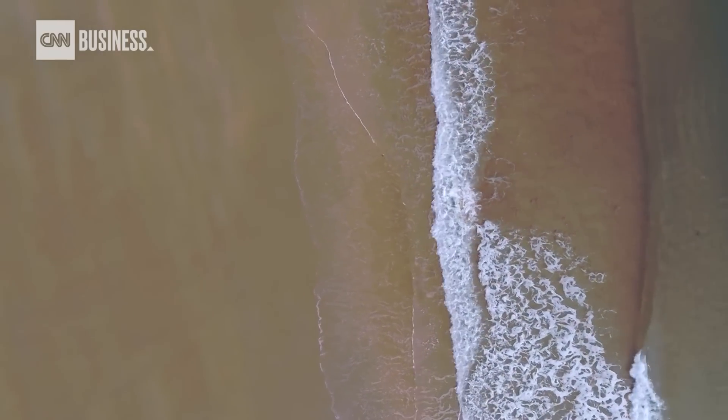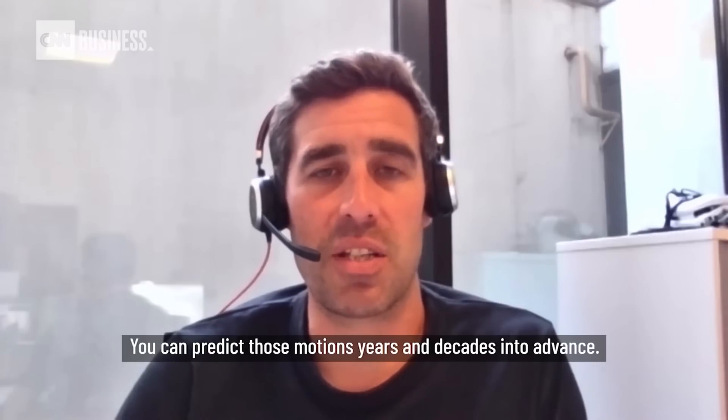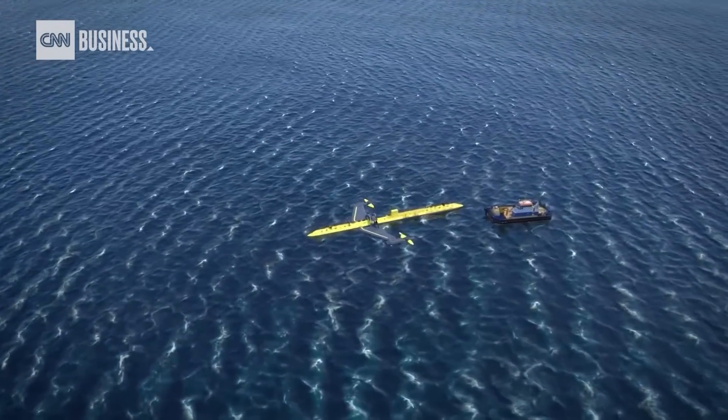And tides are far more reliable than wind. You can predict those motions years and decades in advance. This is Orbital's third tidal turbine system to be connected to the UK national grid for testing since 2012.